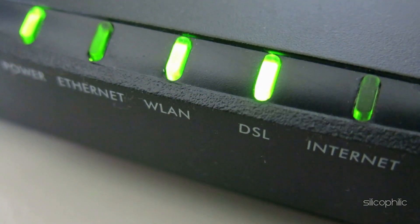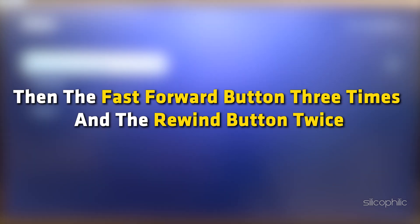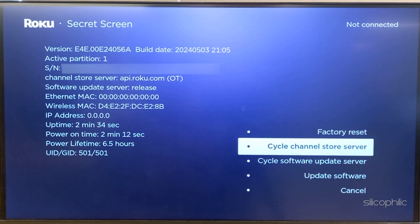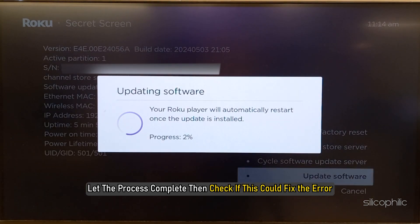Method 7: Try an alternate way to update the Roku. When you are getting the update error, you can try an alternative way to update Roku. First, make sure you are connected to a stable network. From the remote, press the Home button 5 times, then the Fast Forward button 3 times, and the Rewind button twice. Select Cycle Software Update Server, then Update Software, then select Update Now when prompted. Let the process complete and then check if this could fix the error.